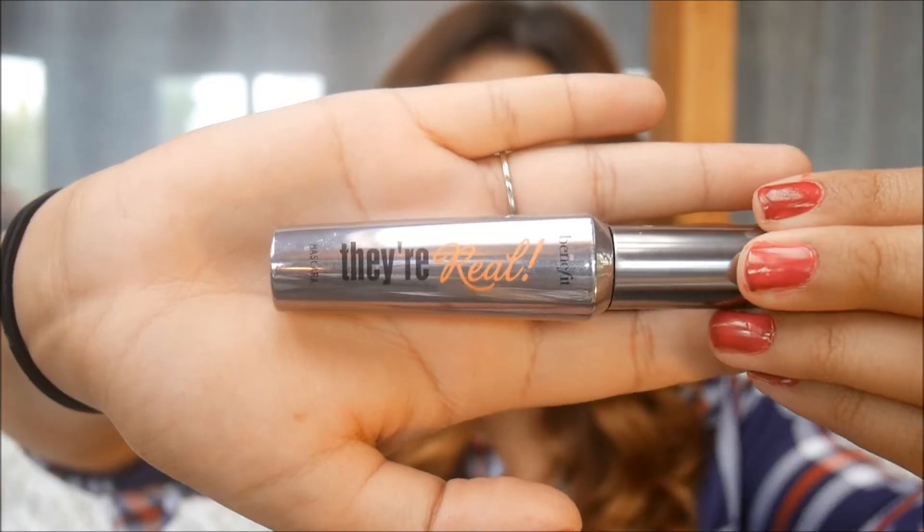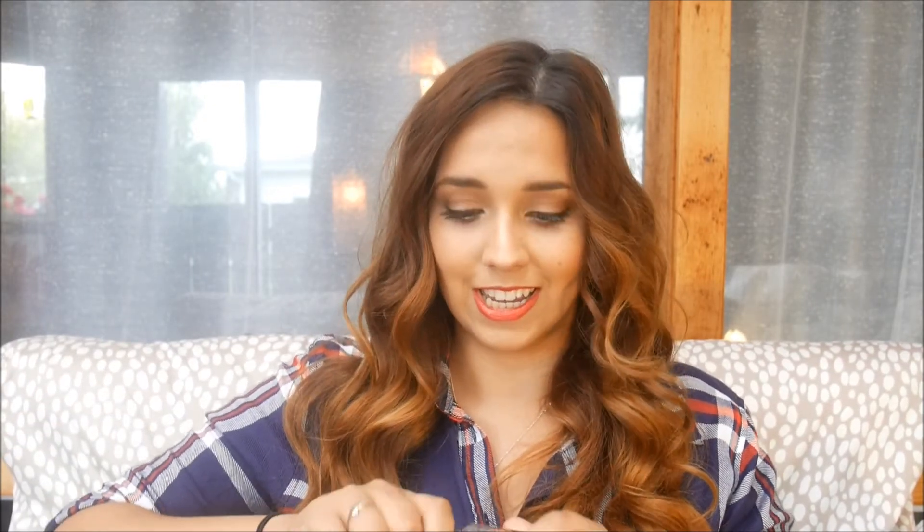The Benefit They're Real is a fantastic mascara. The wand has a ball at the end that helps you get into the inner corners and separate lashes that are sticking together. The bristles are also really tough, so be careful when applying because it can hurt. It's a great mascara, but not the absolute best.